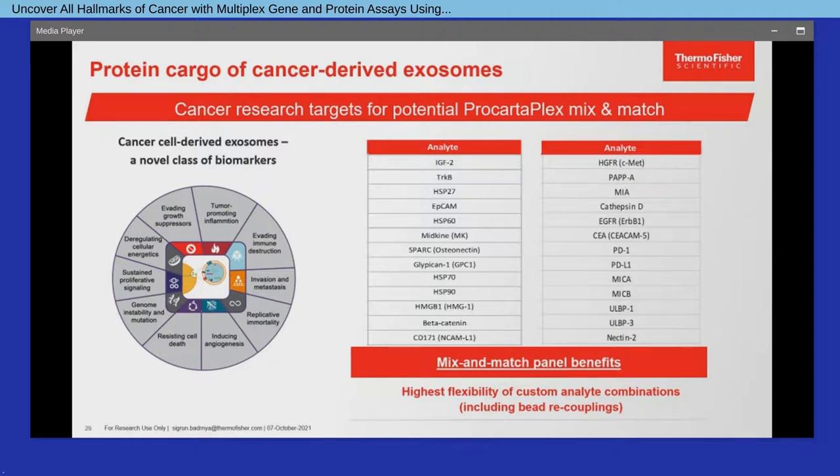Apart from the carcinoembryonic antigen, many cancer research targets available on the multiplex ProCartaPlex panels have been identified as exosomal cargo, as outlined in the table showing a representative list of relevant targets. In addition to pre-configured panels, our mix-and-match offering provides the highest flexibility for customized combinations of these available targets, allowing researchers to design a unique panel with their own analyte composition appropriate to their research needs and exploit cancer-derived exosomes and their unique molecular and protein composition to obtain an even more complete profile of cancer immunity.